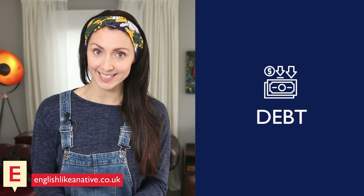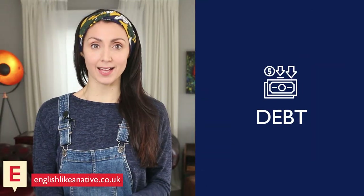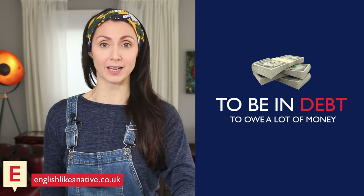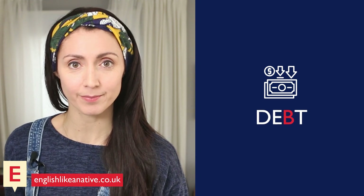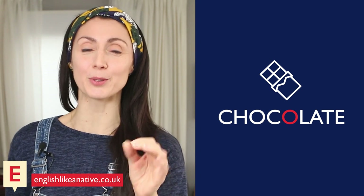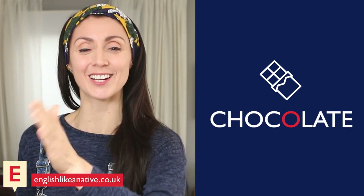Then we had 'debt.' Debt has a silent B. Don't worry if you didn't know that — as a teacher, I hear my students say this word incorrectly a lot. It's a common mispronunciation, so don't stress. To be in debt means to owe a lot of money. Say it with me: debt. Next, we had 'chocolate.' Chocolate has a silent O — just two syllables: chocolate, chocolate.